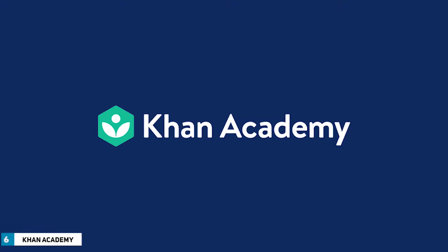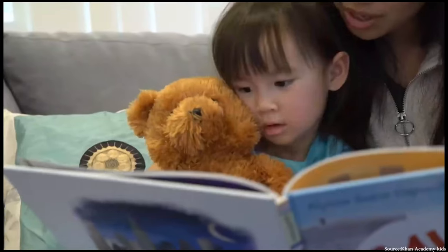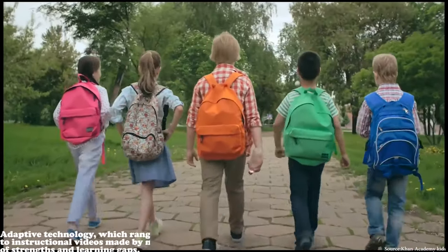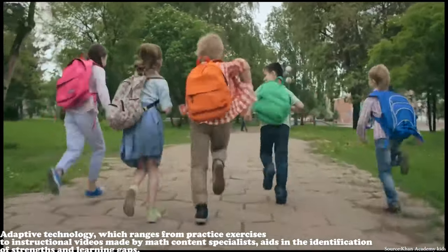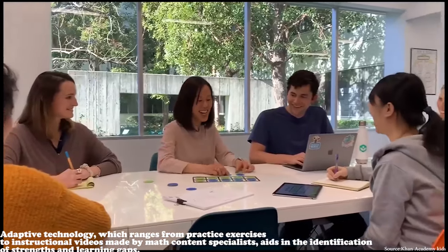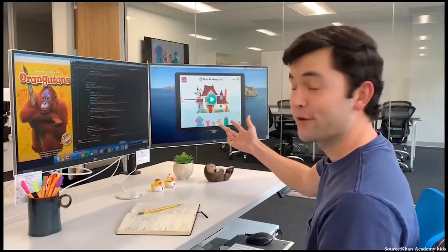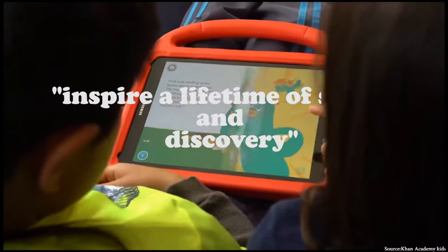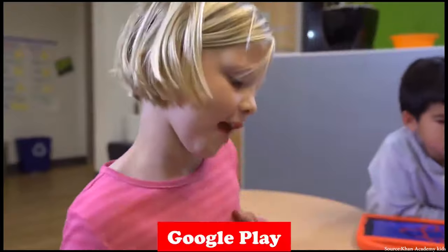The next app in this video is Khan Academy. This self-described global classroom has tailored learning materials for students of all ages, both inside and outside the classroom. Adaptive technology, which ranges from practice exercises to instructional videos made by math content specialists, aids in the identification of strengths and learning gaps. Khan Academy Kids, which they believe will inspire a lifetime of study and discovery, is now available for download on the App Store, Google Play, and the web. This program is free and can be used by anyone of any age.